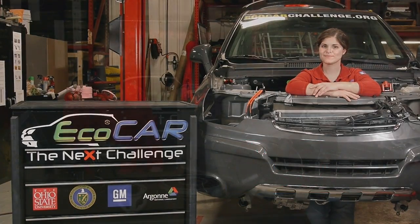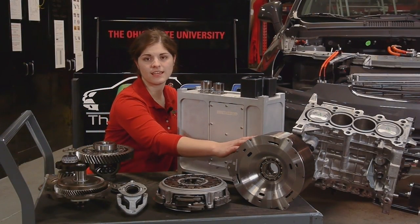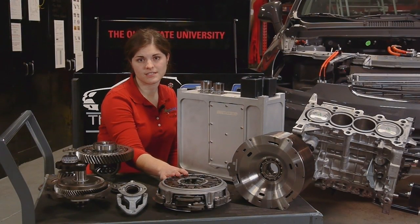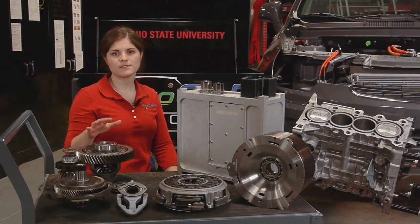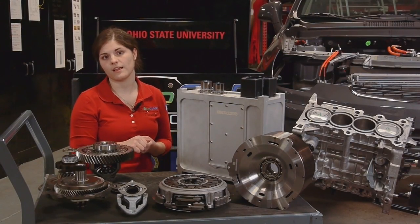Our vehicle's front powertrain features a 1.8 liter high compression ratio ethanol engine along with an 80 kilowatt electric motor generator. These two components are connected together via a twin-clutch transmission design along with a single gear reduction gearbox. This front powertrain design allows us to operate either in series in the city or in parallel on the highway.